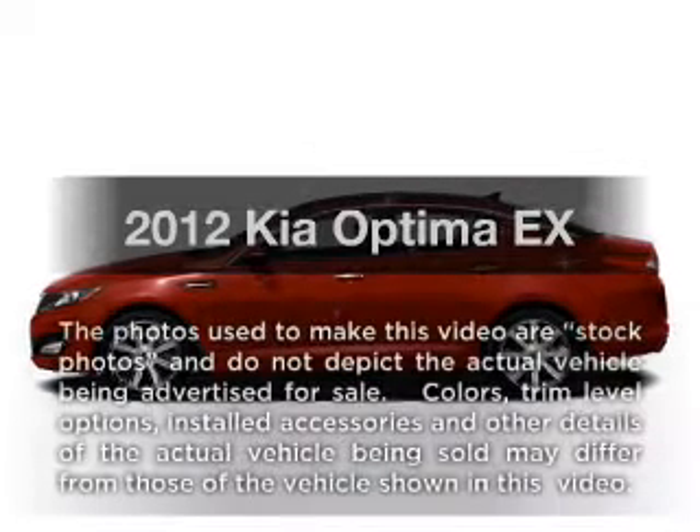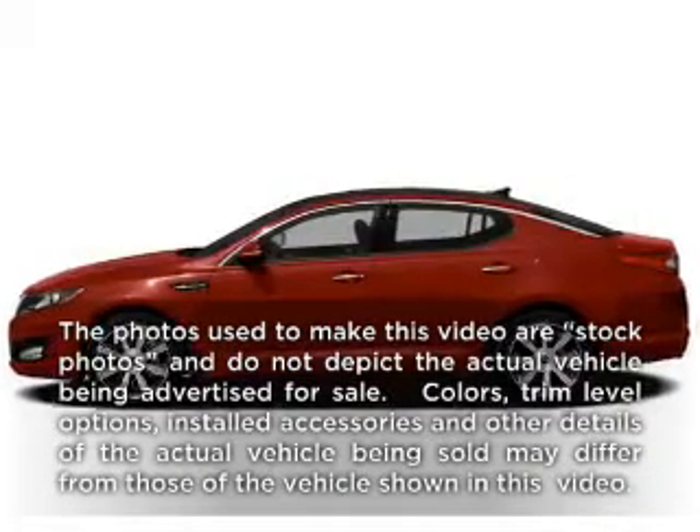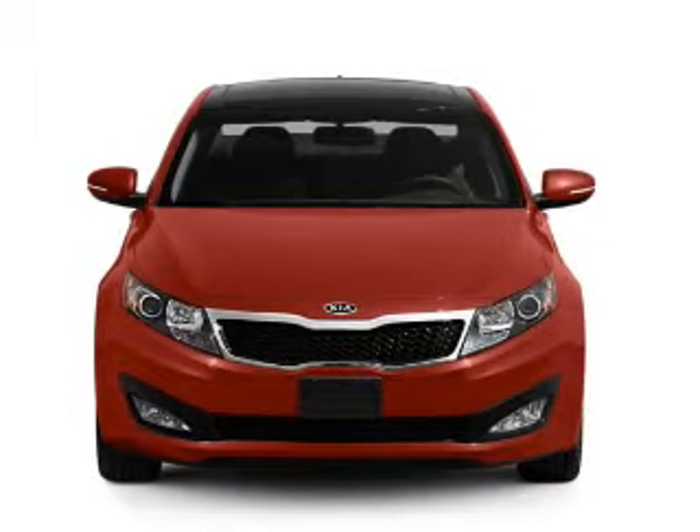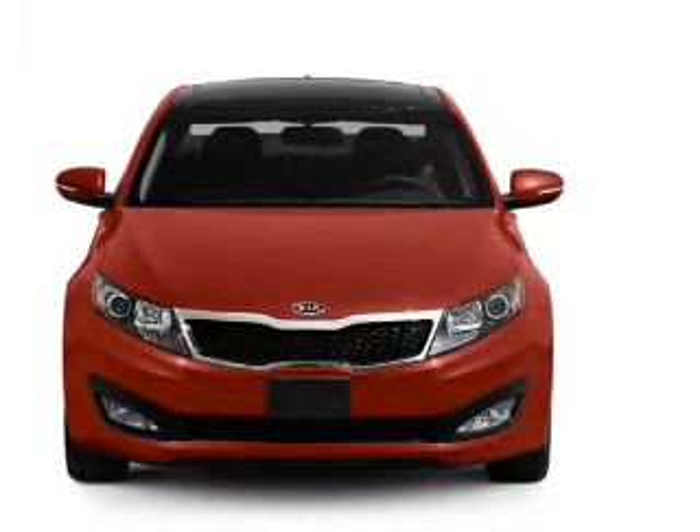Check out this 2012 Kia Optima. This is the set of wheels you've been looking for, with an efficient four-cylinder engine that responds smoothly to its six-speed automatic transmission.